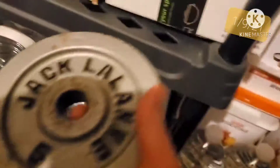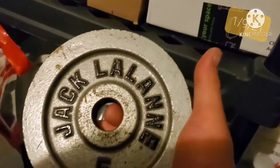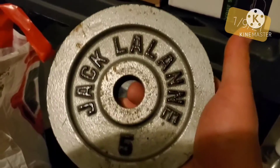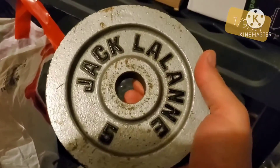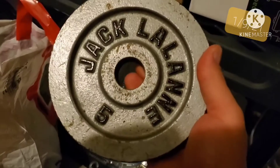The next item is these weight plates. I sold the black ones the other day. These ones are four to five pound Jack LaLane weight plates. I've got $36 into them and I sold them for $55 plus shipping.